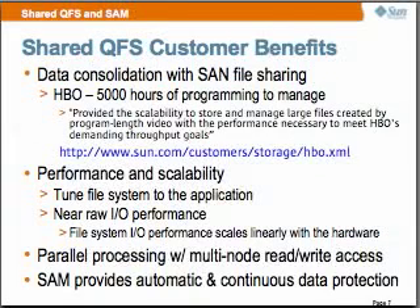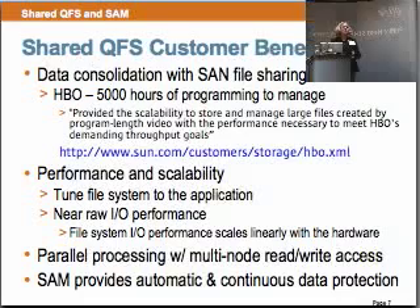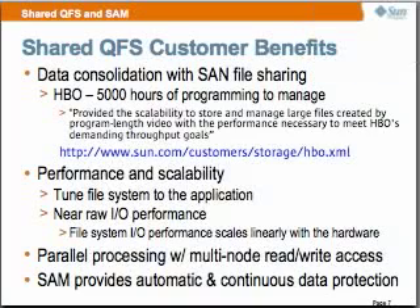Shared QFS customer benefits include data consolidation with SAM file sharing and multiple node reader-writer access. HBO's programming — all of it, real-time play out — is QFS. It provided the scalability to store and manage large files created by program-length video with the performance necessary to meet HBO's demanding throughput goals. QFS was developed back in the late 90s for a very classified government customer requiring real-time data capture performance. Today that customer achieves 96% of the channel with QFS.